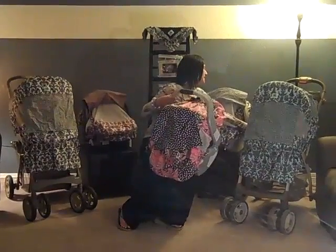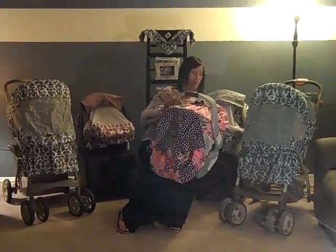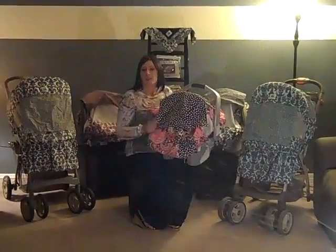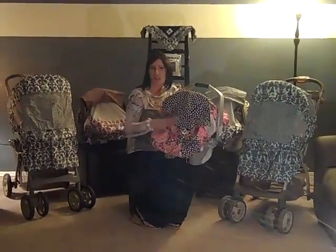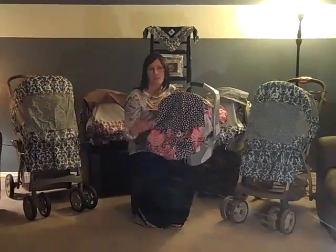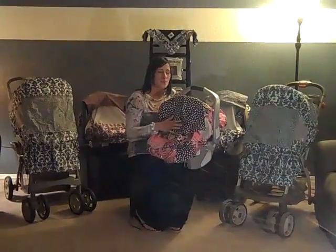The stroller toppy has a strap behind so when moms and dads are out jogging or at the park, the wind can't blow it up. The toppies protect from sun, wind, rain, dust, and strangers coming up and touching your babies in the grocery stores. When your babies are at doctors' offices and people are coughing over your babies, it keeps the germs off.